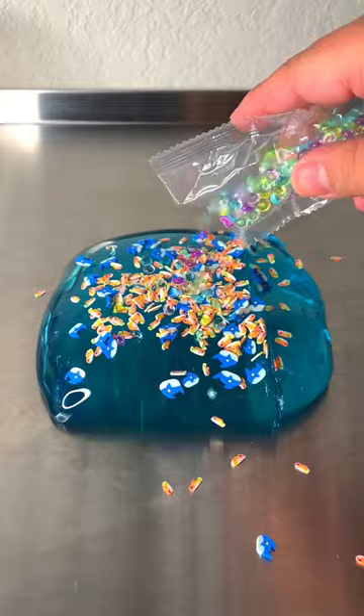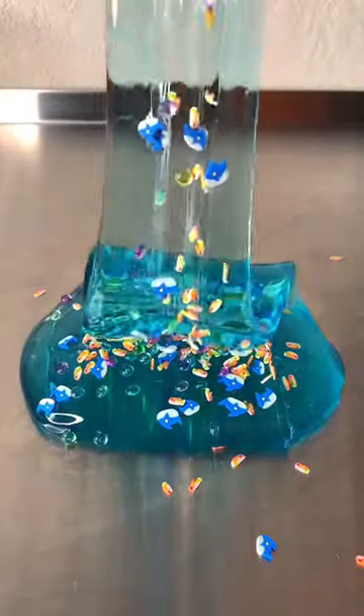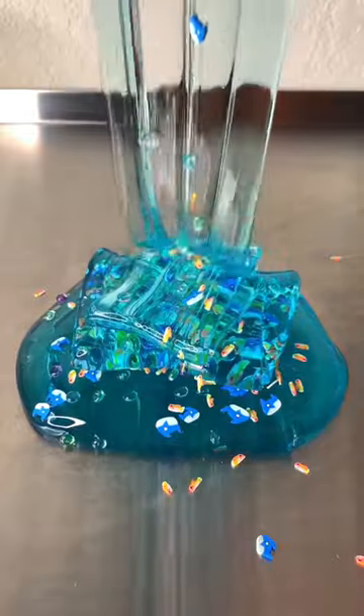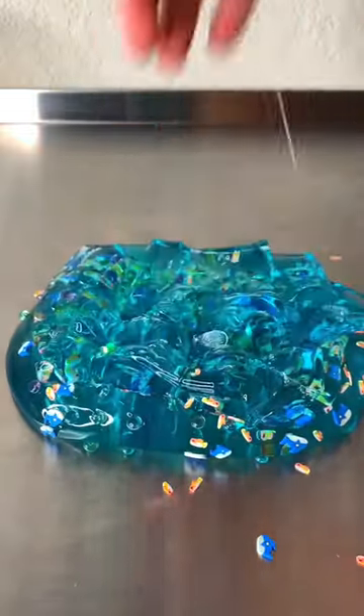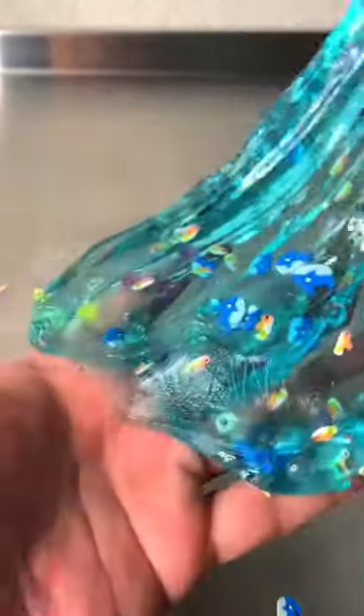For the video here I added in the fish and shark sprinkles and then also the little gems, and it looked just so beautiful. I didn't want to add anything else because I knew it was just gonna look perfect the way it was. I was pleasantly surprised at how stretchy the slime was as well, even though it was super thick.